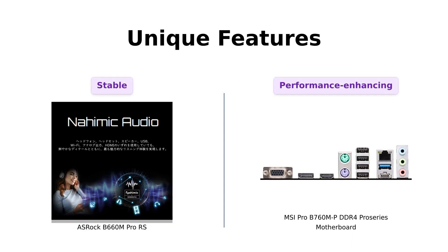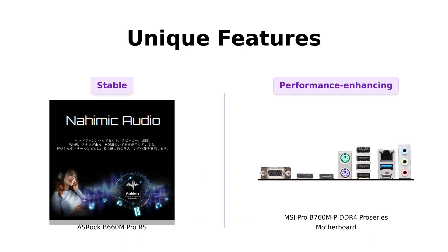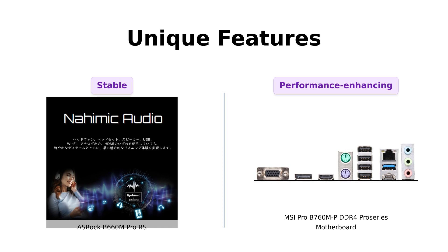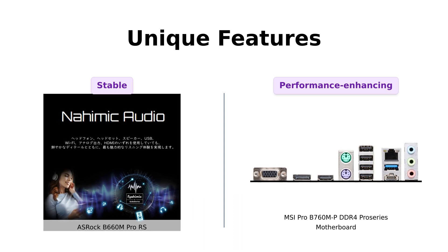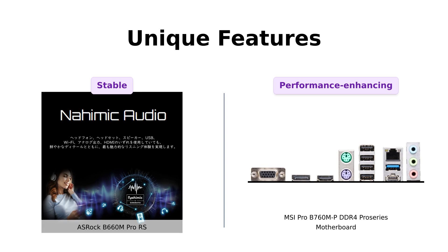Now let's talk about the unique features that set these motherboards apart. The ASRock B660M Pro RS boasts an eight-phase power design and a dedicated M.2 key for Wi-Fi, ensuring a stable and high-speed connection. On the other hand, the MSI Pro B760MP DDR4 Pro Series offers Core Boost, which provides better performance and stability by supporting more cores. Plus, it has Memory Boost, delivering pure data signals for the best performance and compatibility. It's like having a personal trainer for your PC.